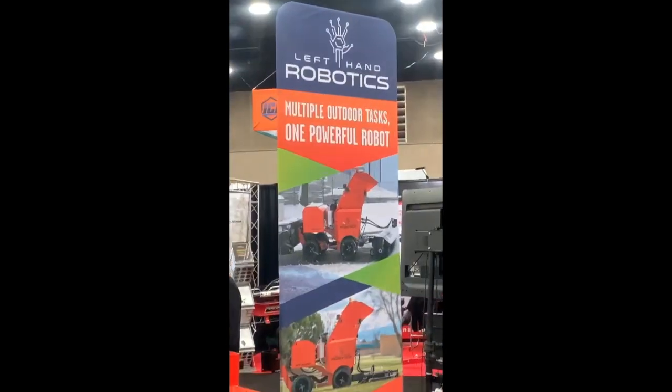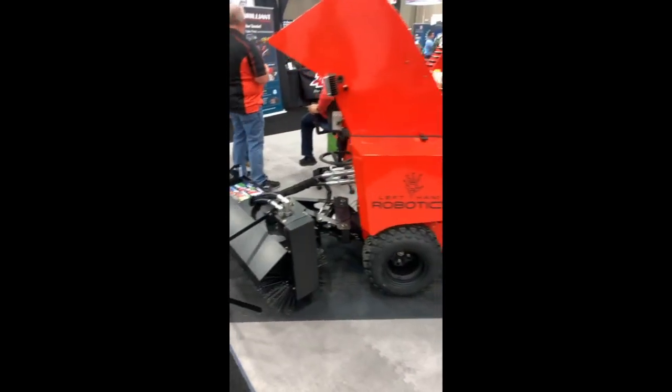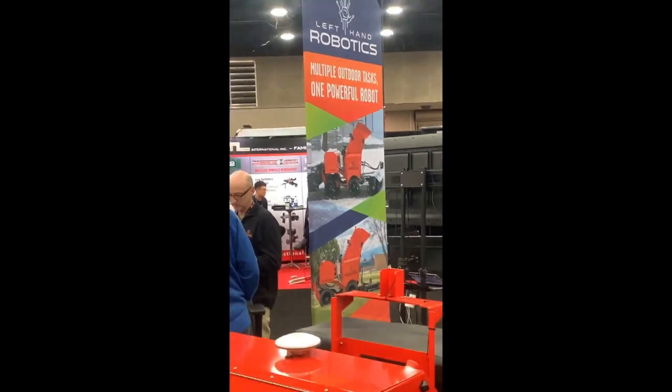This stuff is the future of everything in labor. Robotic sidewalk clearing machines, probably pre-programmed to coordinates and stuff. Get used to this — figure out how you can invest in it or profit from it.